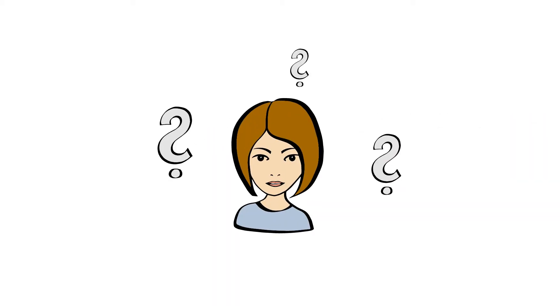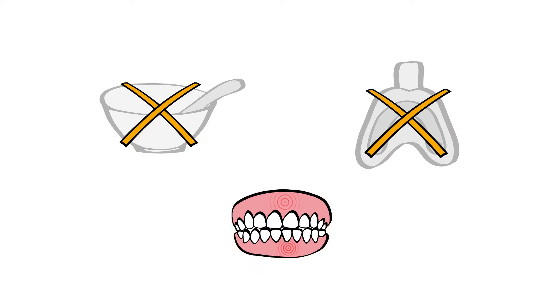So what does this mean exactly? No impression material, no uncomfortable impression tray in the mouth — which means no pharyngeal reflex and no jaw ache.